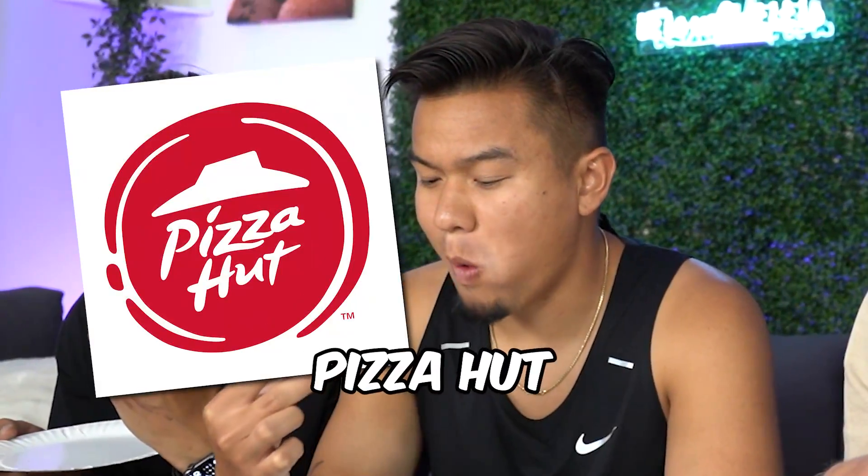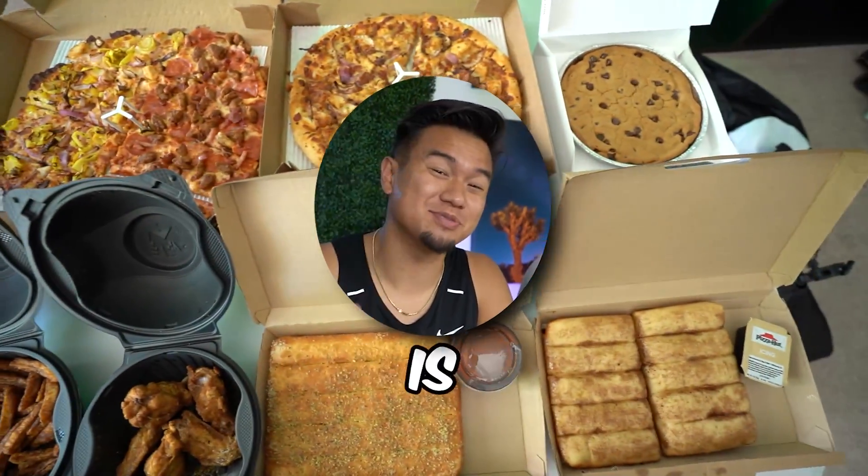Today the boys and I are trying the entire Pizza Hut menu and finding out which is best so you guys don't have to.